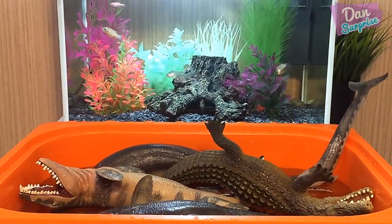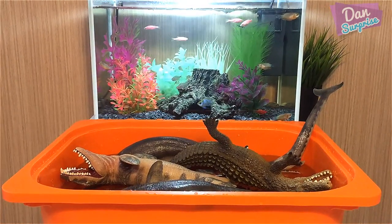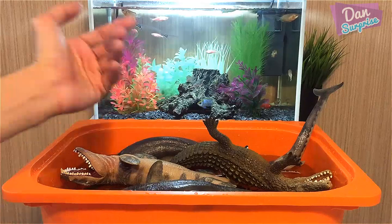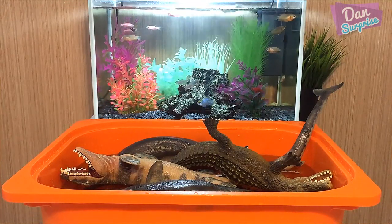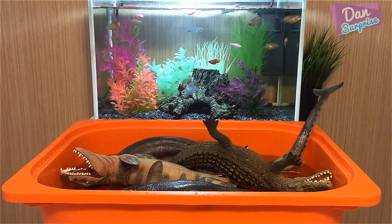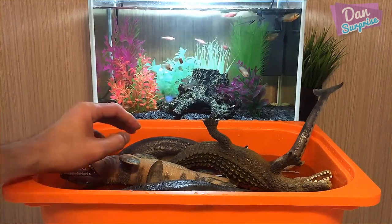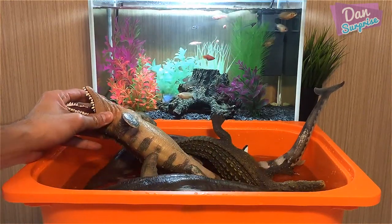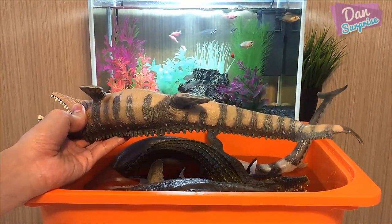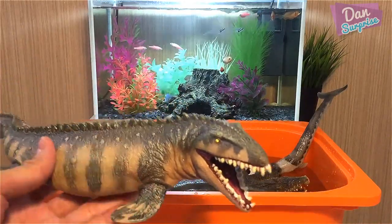Okay guys, it's time for us to take all these prehistoric sea monsters out from the water tank. As you can see I have a fish tank right in front of us. I feel this fish tank is really small but at the same time pretty nice. If you guys want me to make a fish tank video, let me know in the comments. So the first one right over here, the leader of the pack, is named Moser - he's a Mosasaurus.